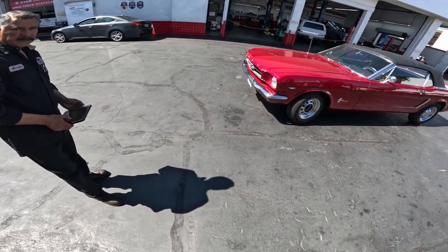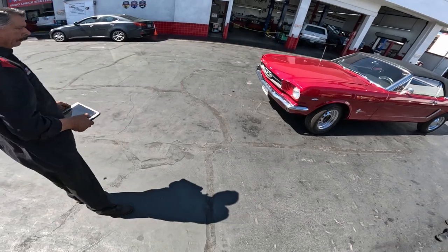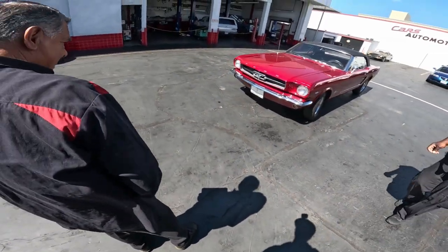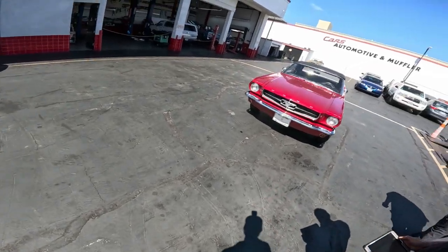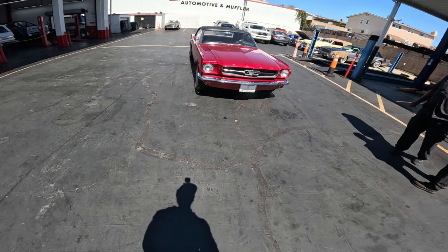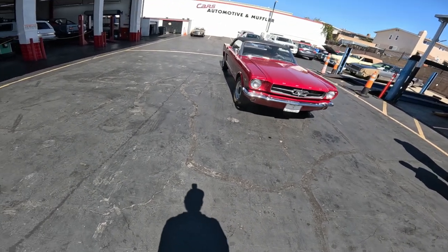I thought the Mustang's first year was a '65. But the license plate said '64 on it — that's weird. See, it says '64. Oh, '64 and a half — there we go. But yeah, they said '65 was the first year. That's a good-looking car.